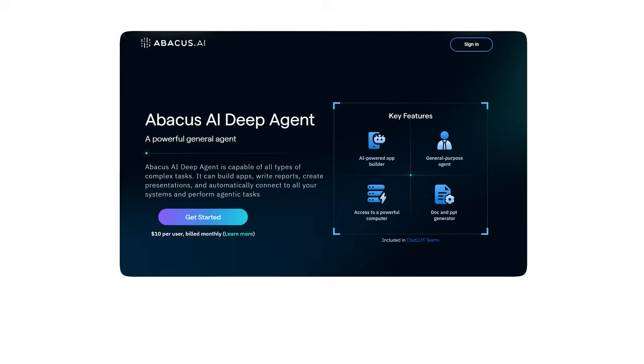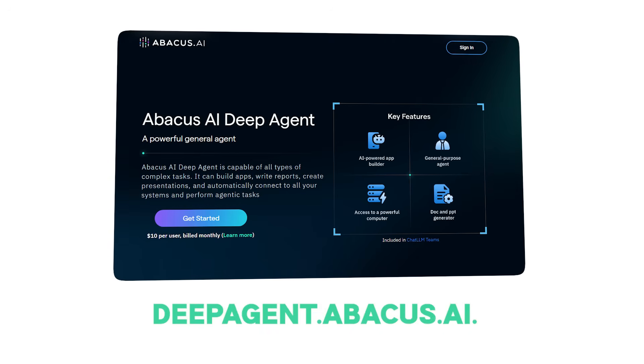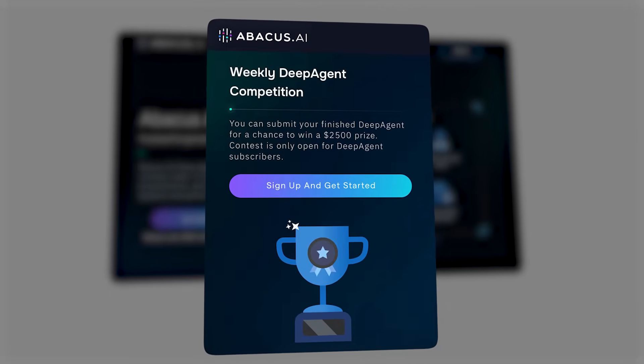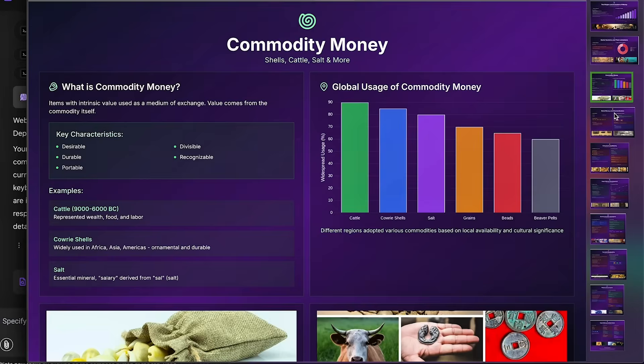This isn't about being replaced — it's about being augmented. Deep Agent doesn't take your job; it takes your busy work. It handles the grunt work so you can focus on what actually matters: insight, strategy, and human connection. Deep Agent is part of Chat LLM Teams from Abacus AI. Try it today at deepagent.abacus.ai. Basic tier is ten dollars a month, and the competition for human-AI collaboration runs weekly with a $2,500 prize.